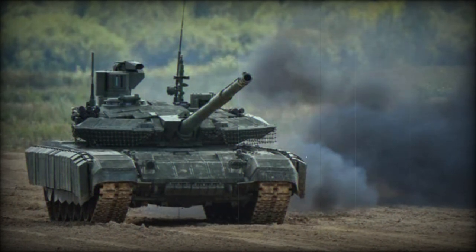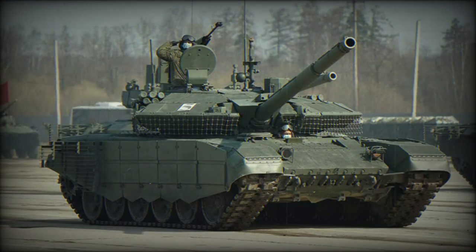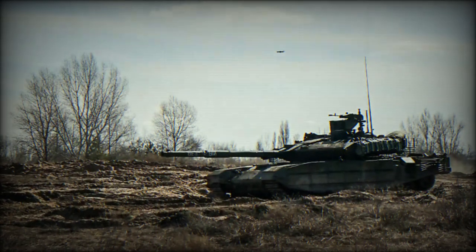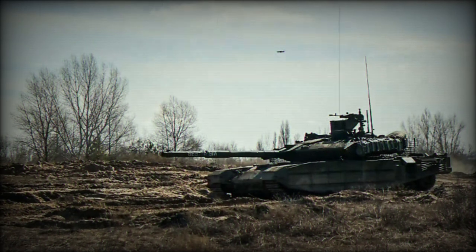Although the T-90M represents a significant leap in combat capability over the T-90, it inherits a design vulnerability common to many Russian tanks: the ammunition storage beneath the turret. A direct hit to the tank's less armored upper section could ignite the ammunition, risking a devastating explosion that could endanger the crew and dislodge the turret.